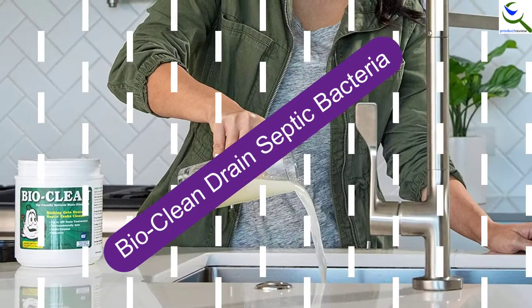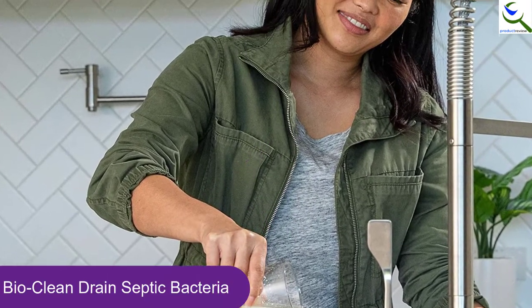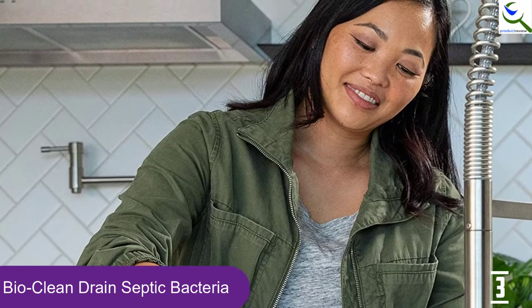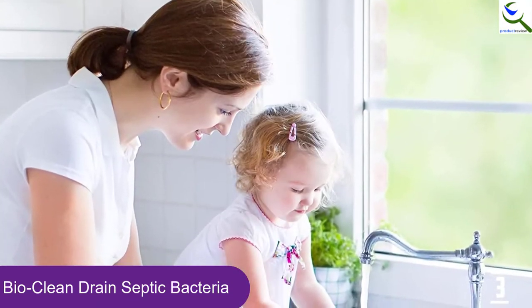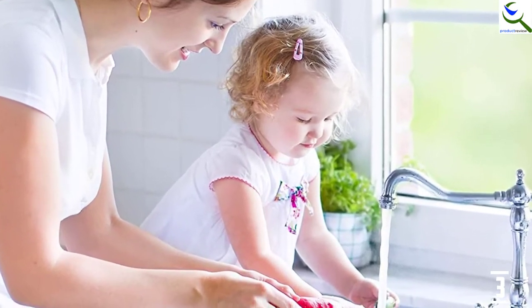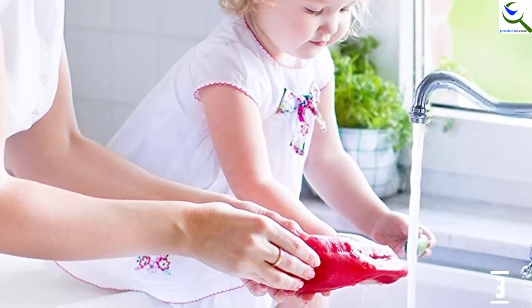At number 3, we have BioClean Drain Septic Bacteria. Available in a pack of 2 pounds, here is a septic tank treatment that lets you use it safely. This is an environmentally friendly product and helps to eliminate the cost of backups. It includes enzymes as well as natural bacteria that can digest dead organic waste in the plumbing system. Moreover, it is in a multi-functional design as you can easily use it for garbage disposals, kitchen sinks, bathtubs, fields, and septic tanks.